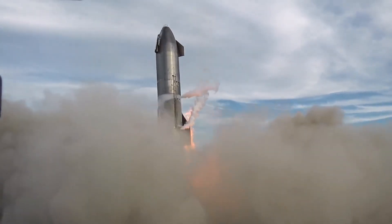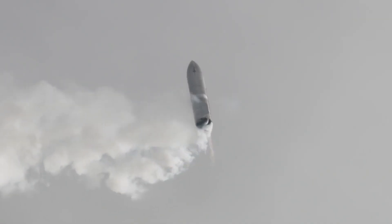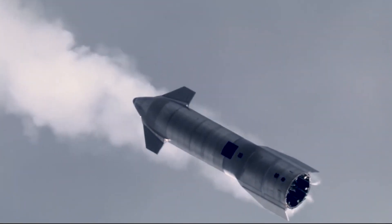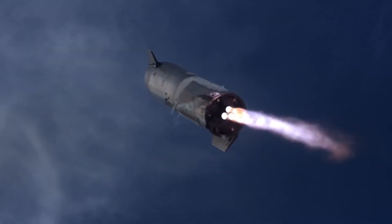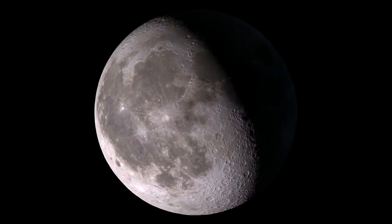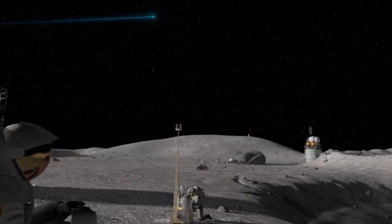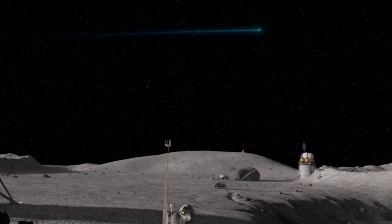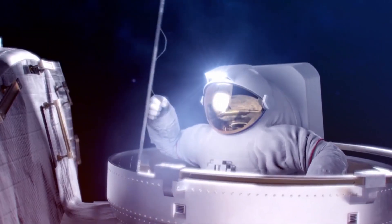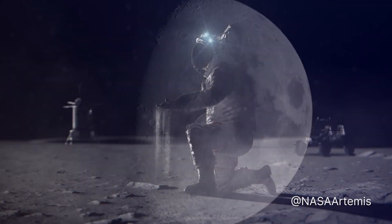NASA and SpaceX have taken this into consideration and have been working on developing the necessary technology and systems to ensure a safe landing. NASA has announced that SpaceX will be sending only a skeleton version of the lunar Starship spacecraft to the surface of the Moon during an upcoming uncrewed test mission. This stripped-down version of the spacecraft will not even be required to demonstrate its ability to take off after landing, allowing NASA and SpaceX to test this concept before an actual crewed mission. This test mission will be a crucial step in ensuring the safety and success of future lunar missions.